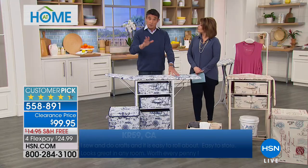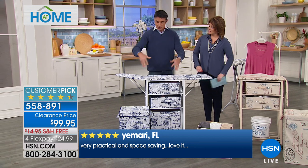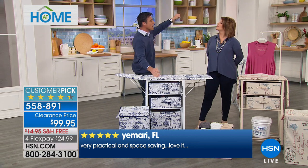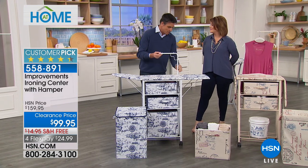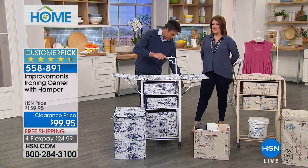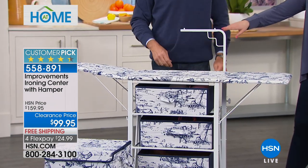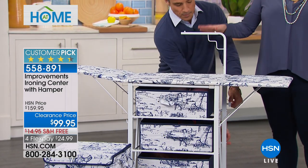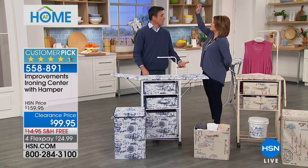When ironing button-down shirts, you're always looking for somewhere to hang them afterward. They thought of everything — they even put in a rod to go ahead and hang your clothes. You can extend it further, and now you're not hanging things on the door. It's fabulous because they really did think of everything with this design.